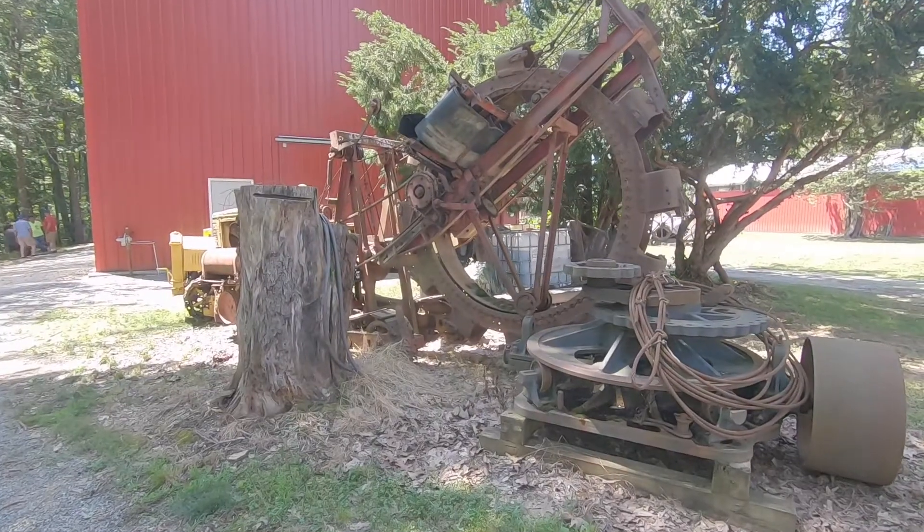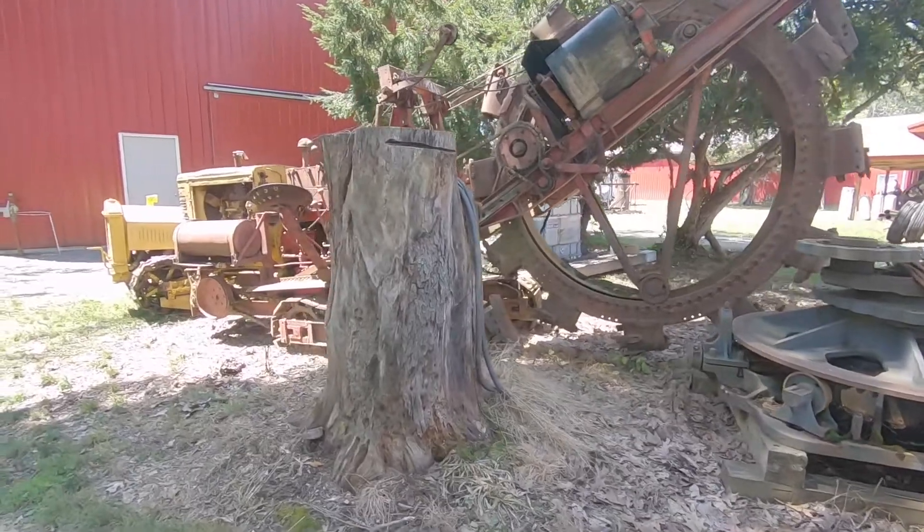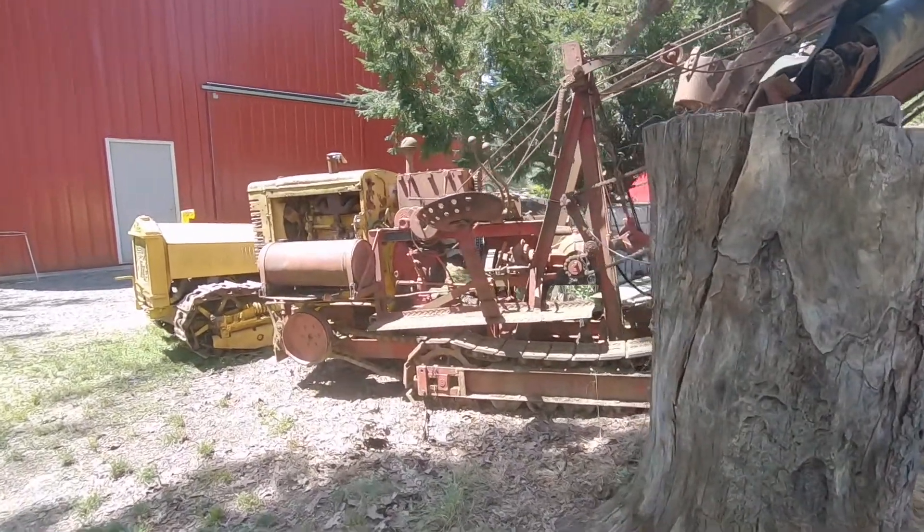Here's an old ditcher, just sitting out here behind the big engine house.